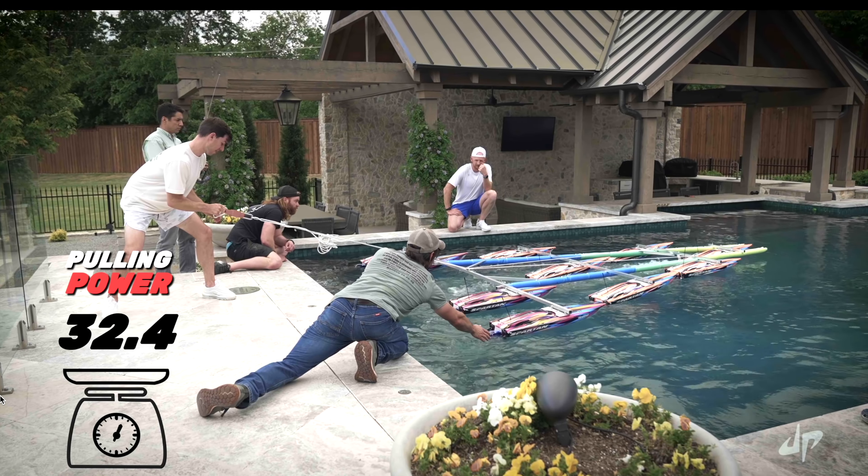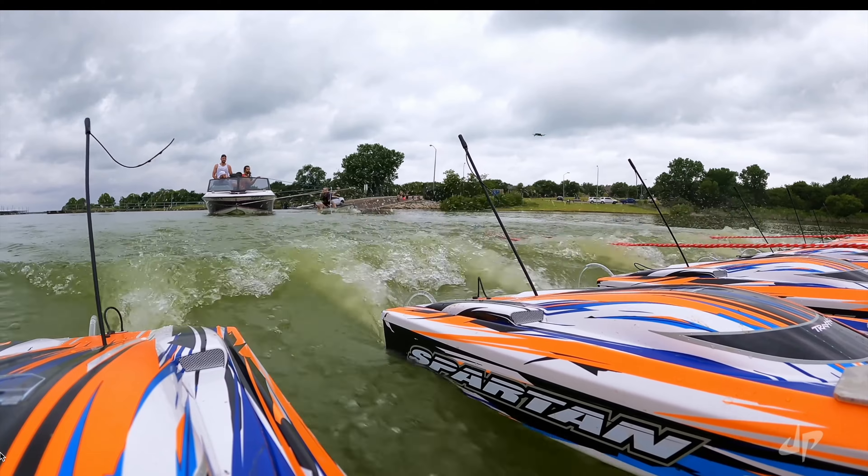This one's pretty wild. Can you wakeboard behind RC boats? If somebody does something cool behind a boat, you bet I'm going to do a breakdown about it.